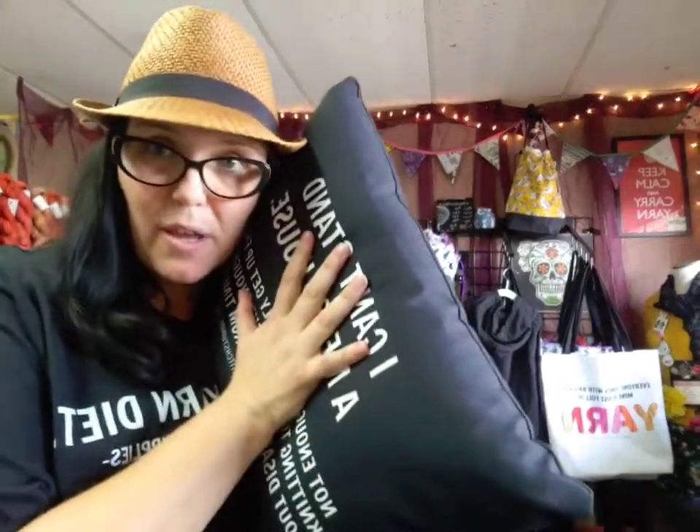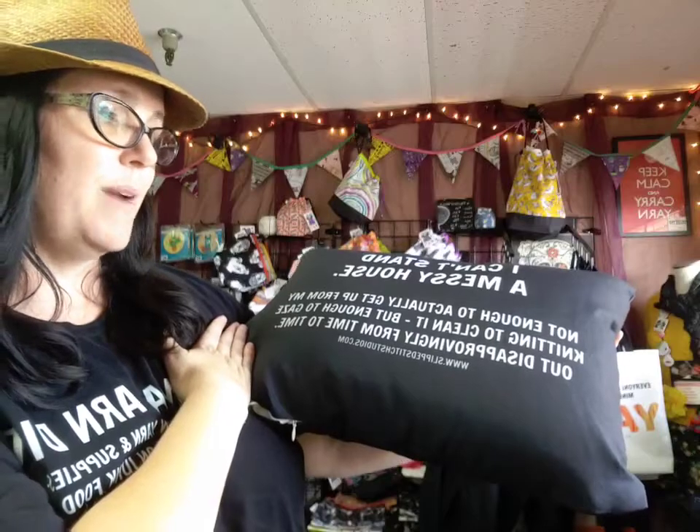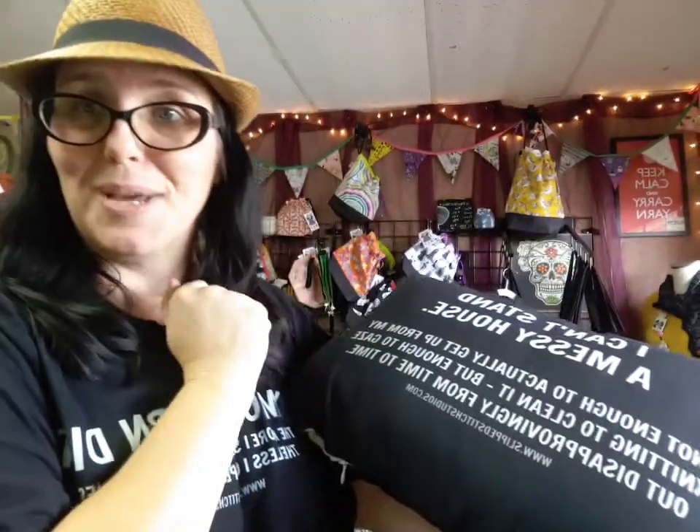Here is the pillow - it's so fun. It's a nice canvas lumbar pillow, very firm and very well made. I love that it's a canvas material so it's easy to wash. It has an invisible zipper with a removable pillow insert so you can wash it - super awesome. We have one for knitting and crochet in this design, then the new 'at least it's not drugs' one. This one says 'I can't stand a messy house - not enough to actually get up from my knitting to clean it, but enough to gaze out disapprovingly from time to time.' It's the perfect pillow to throw on your couch when company's coming over.